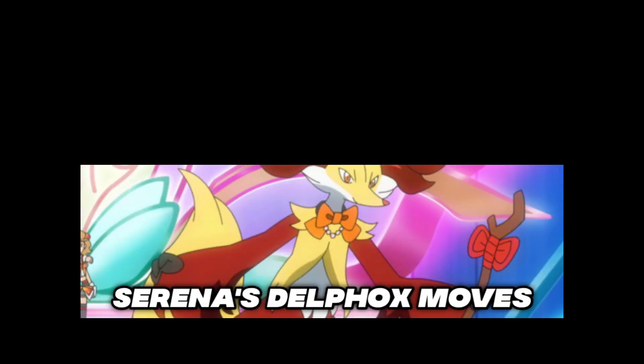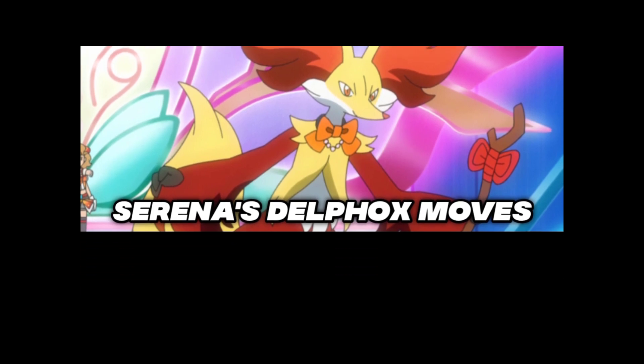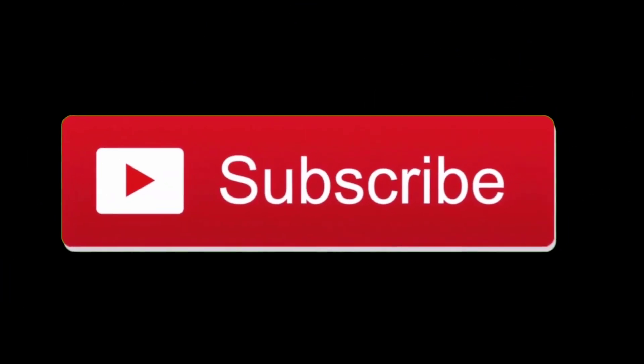Hello guys, welcome back to the channel. I am back with another video. In this video I'm gonna show you guys Serena's Delphox moves which are used in episode 105 of Pokémon Journeys. If you are new to this channel make sure to subscribe, and if you are enjoying the video make sure to like it and share it with your friends. Now without wasting any more time, let's start.